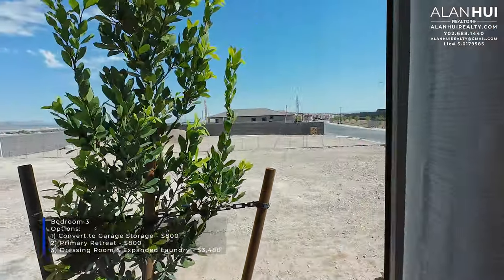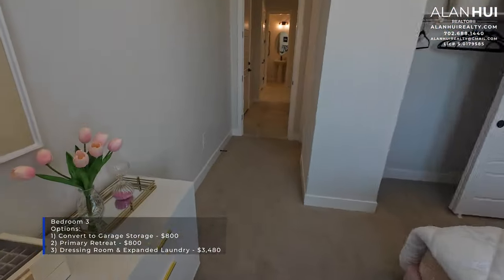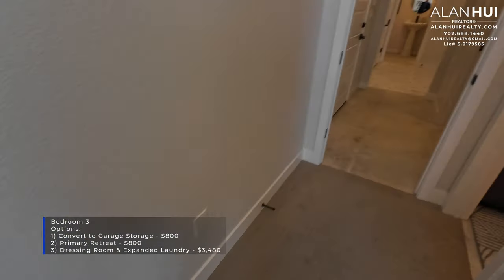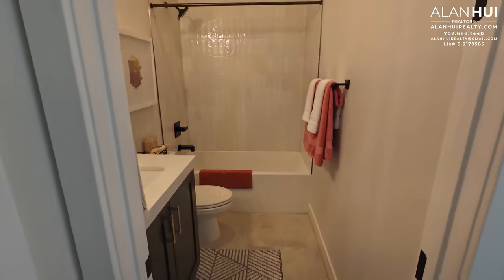The second option is to convert Bedroom 3 and Bathroom 2 to a Primary Retreat for $800, which also gives you only two bedrooms. The last option is to convert Bedroom 3 to a dressing room, which gives you a larger walk-in closet and costs $3,480.